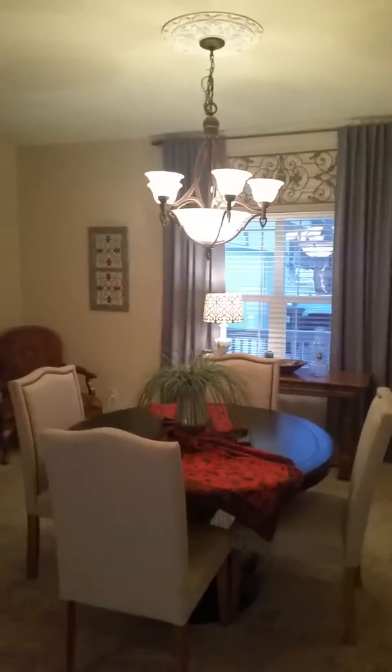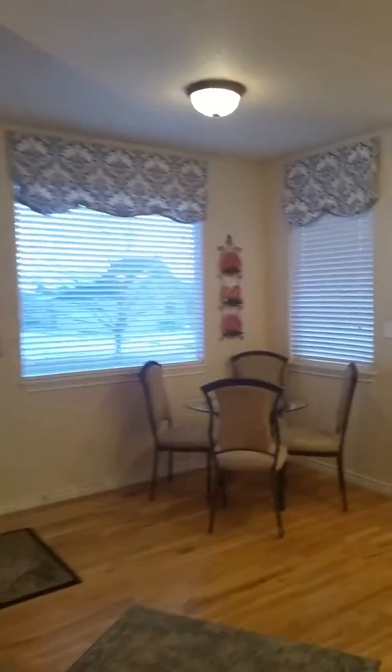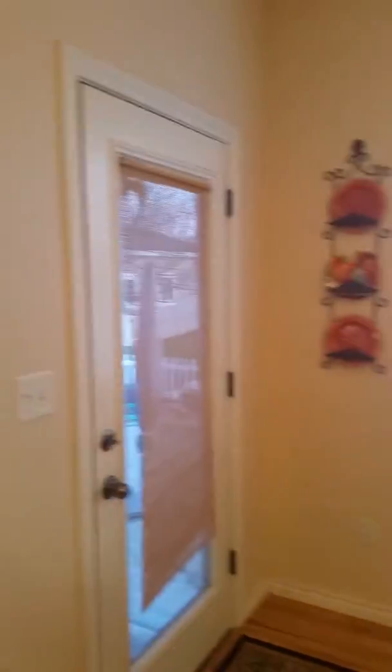We've got the formal dining room on the right, and then the great room here with a gas fireplace, the views out to the back, and kind of a small dining area here with the patio door to the back patio.